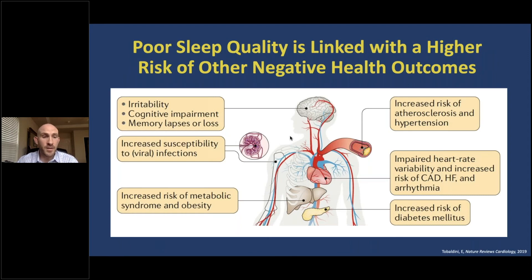In addition to its effect on thinking abilities and memory, poor sleep is also associated with other negative health outcomes, including hardening of the arteries, high blood pressure, heart disease, diabetes, obesity, an increased susceptibility to infections, and irritability.